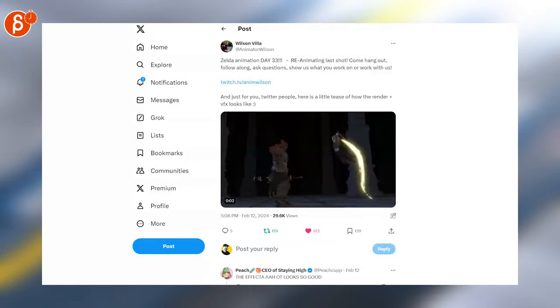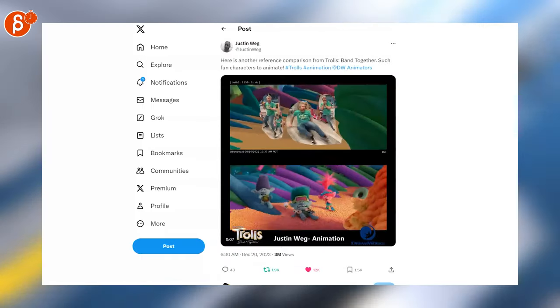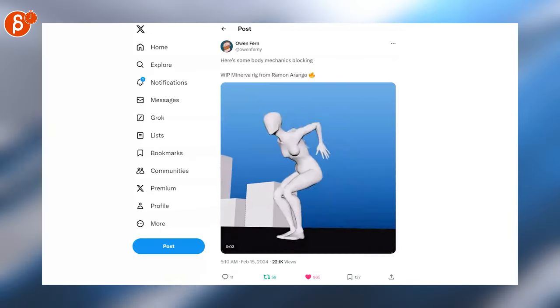Speaking of animation, let's switch over to that. This one is really nice — I like the mechanics there. Love seeing reference. Justin always posts really great stuff, so make sure to follow his account in general. Bottom mechanics are always important.